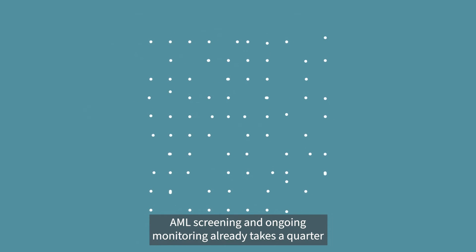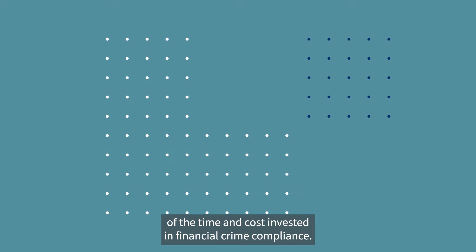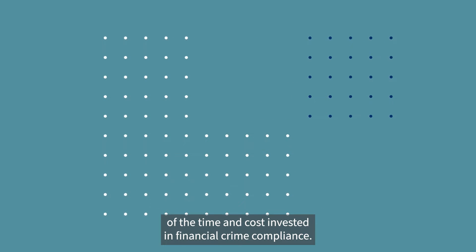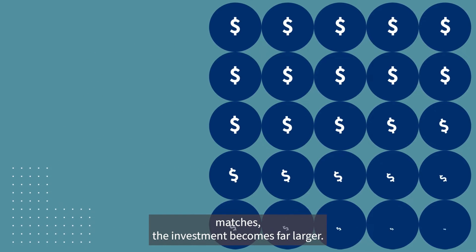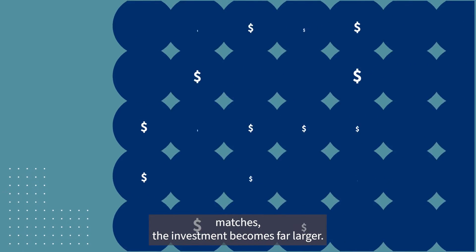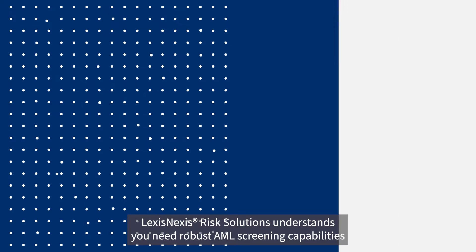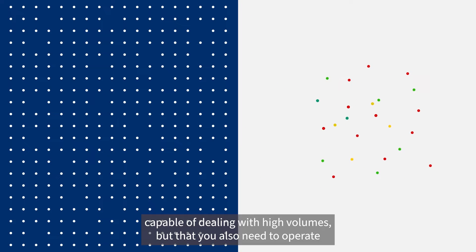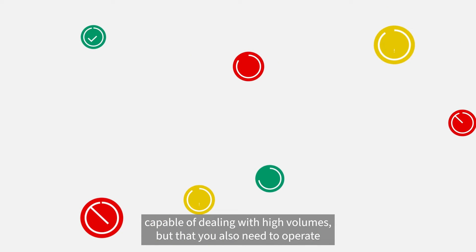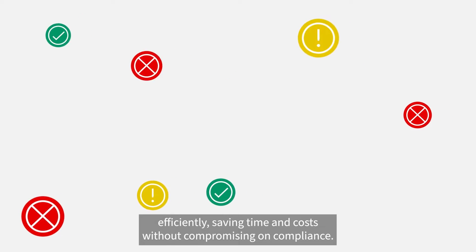AML screening and ongoing monitoring already takes a quarter of the time and cost invested in financial crime compliance. When you add the time it takes to thoroughly investigate potential matches, the investment becomes far larger. LexisNexis Risk Solutions understands you need robust AML screening capabilities capable of dealing with high volumes, but that you also need to operate efficiently, saving time and costs without compromising on compliance.